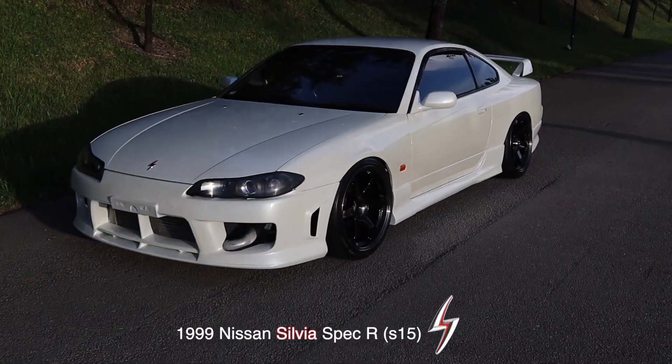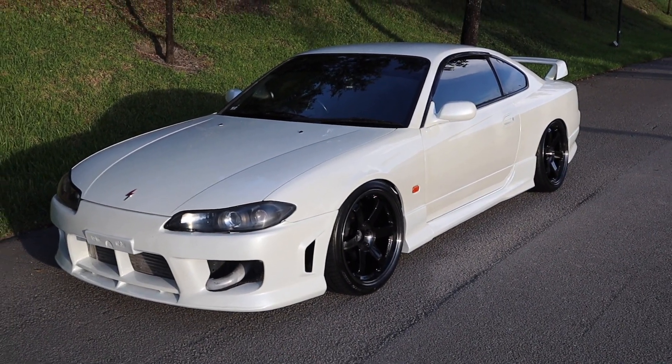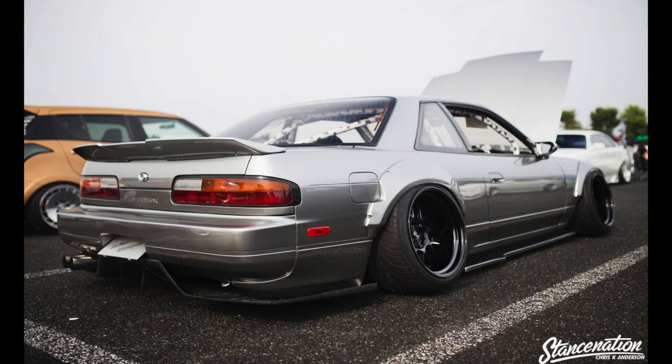This is the 1999 Nissan Silvia S15. If you are someone that's into cars, especially of the Japanese variety, then you may be familiar with Nissan's ever so popular S chassis platform.